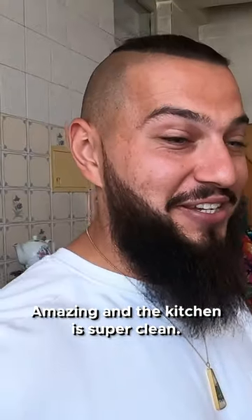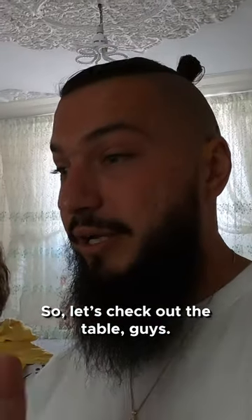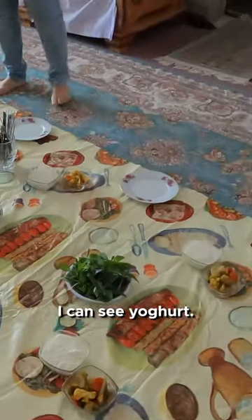The kitchen is super clean — tell her she is keeping the kitchen super beautiful and super clean. My mother says: now it's not clean, this is not clean! So let's check out the table, guys — and when I say table, we are actually eating on the floor.